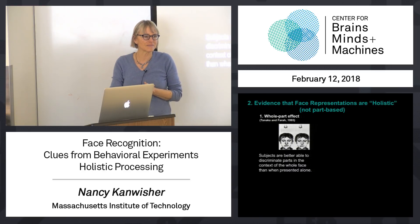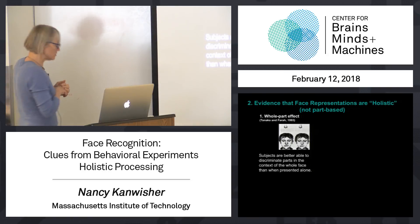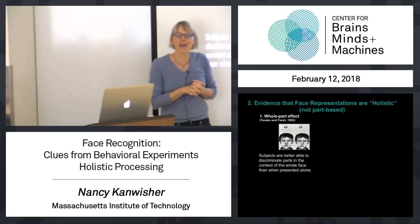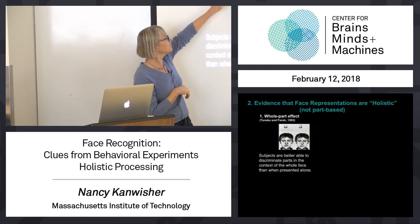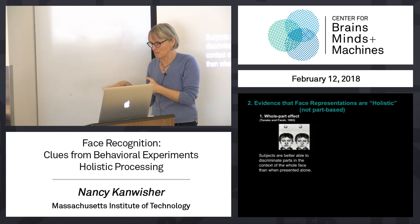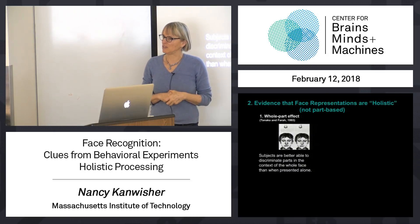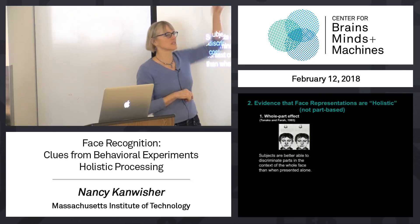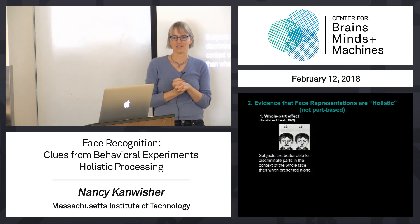That's not very impressive yet. How else could you account for this result? How else might you explain why subjects would do better when asked which is Larry — remember they studied Larry, Joe, Bob, Susie — than which is Larry's nose, even if they didn't have this kind of holistic representation in their head?